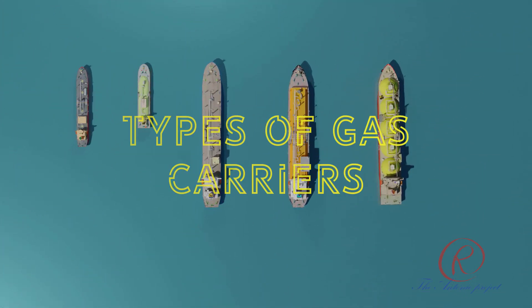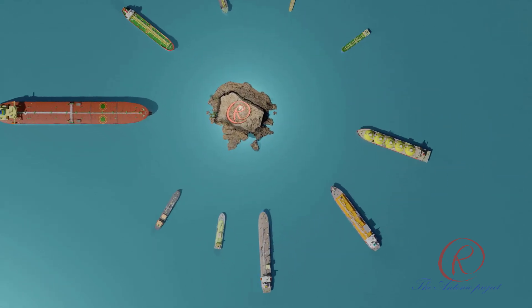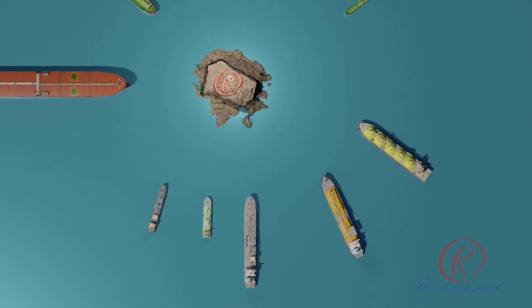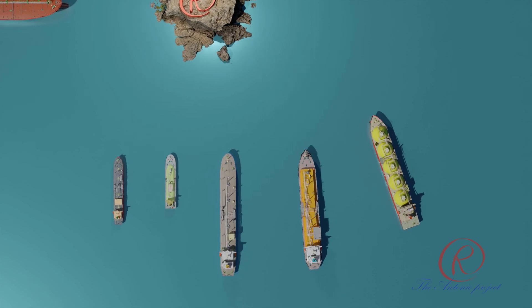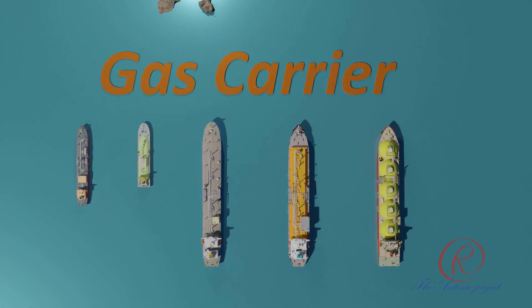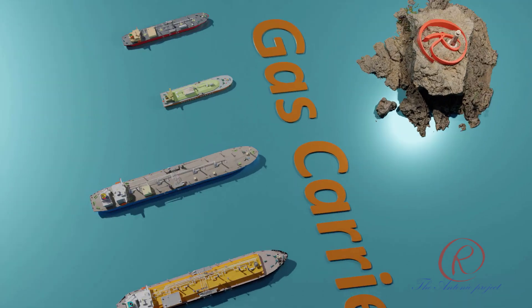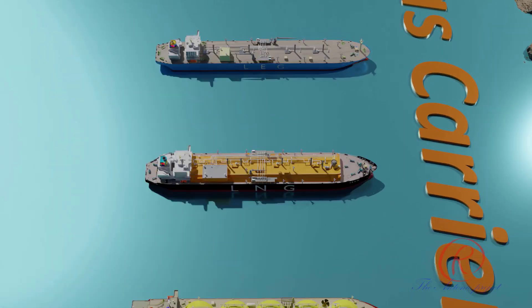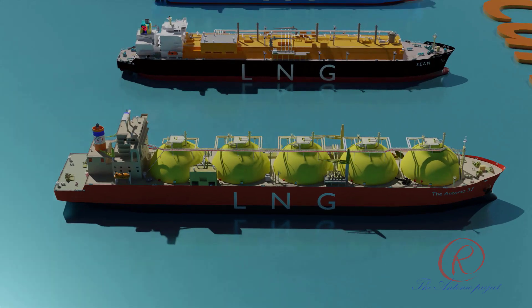Types of gas carrier tankers: vessels with 8,000 deadweight and over, carrying low flashpoint cargoes and constructed or keel-laid on or after 1 January 2016, must be provided with a fixed inert gas system complying with Chapter 15 of the amended FSS Code. The following are several types of gas tankers that use inert gases for their operations.